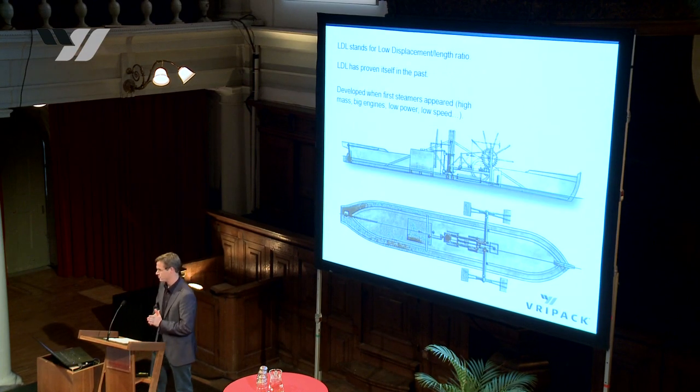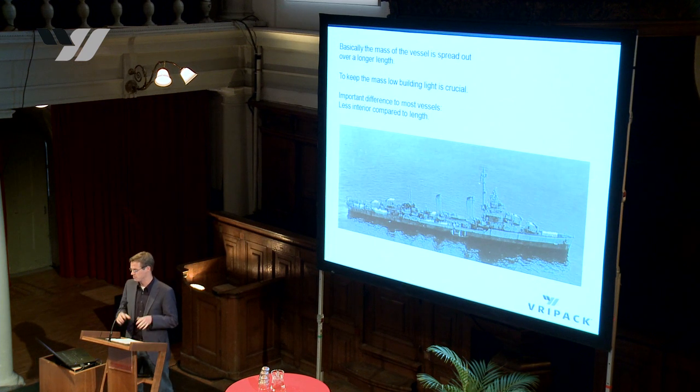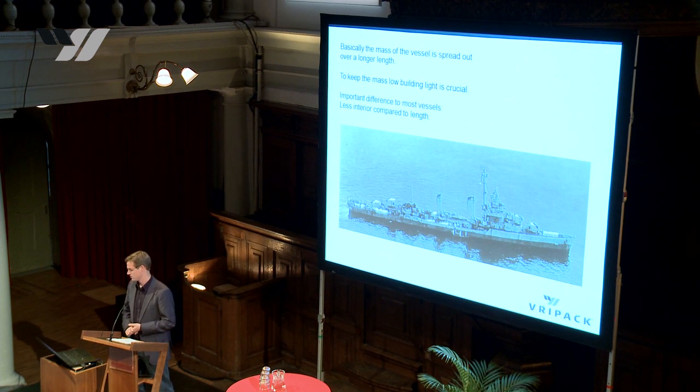I want to take you all into something called LDL — Low Displacement to Length ratio — because we believe it has a high potential at the moment for your design market. It has proven itself over the years, developed first for steamers, which were quite heavy, built out of steel with large, heavy engines. To keep the speed up, they developed the concept further: basically, you keep the mass low and spread out over a longer length.